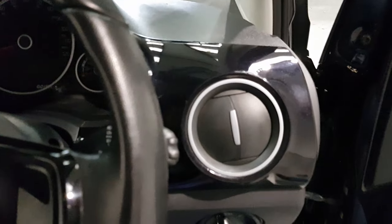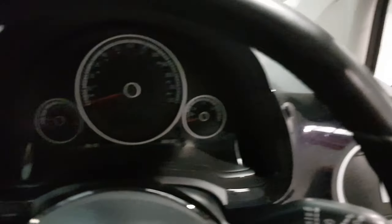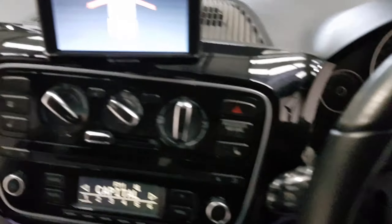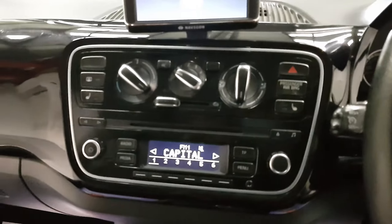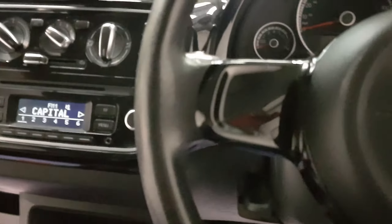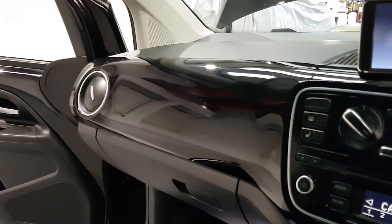Moving on to the interior and the dashboard — it's got this beautiful panther black going all over the dashboard right across, with plenty of little chrome inserts and dials breaking up that gloss black. It looks absolutely brilliant but you really need to see it in person — get yourselves on down.